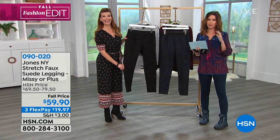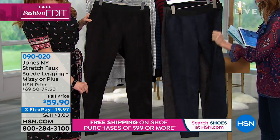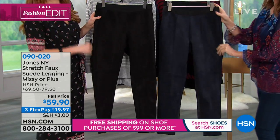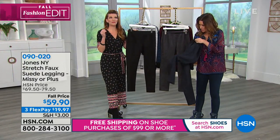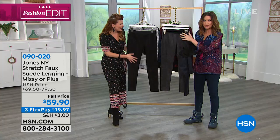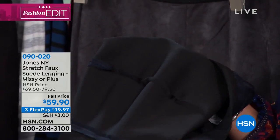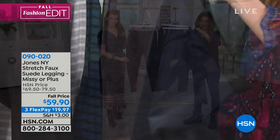Sometimes we say faux suede and it's like we're saying it's soft, but this feels like a true hearty suede. That's the biggest thing about this — I watched when it first aired and I thought I'm a little nervous about a suede legging, but this is super thick. If you can think of the most substantial suede that still has a ton of stretch and is super soft — this is it. It's really nice. The quality that you'd expect from Jones New York at a really inexpensive price.